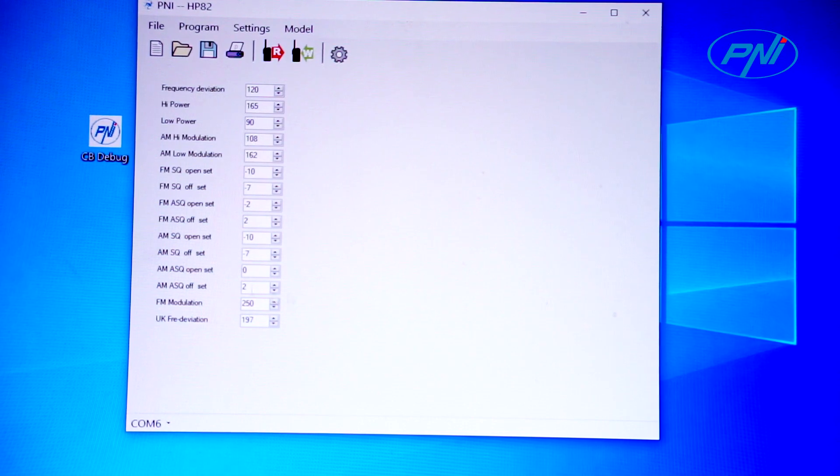Now you have to set any value that you like and write them to the radio. I'm going to write the higher value for AM modulation — that means 1, also on low and high.